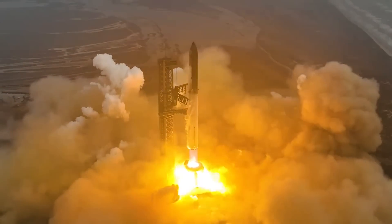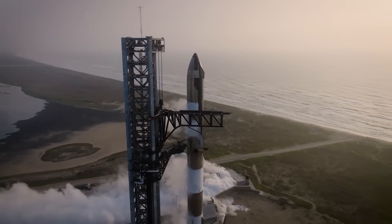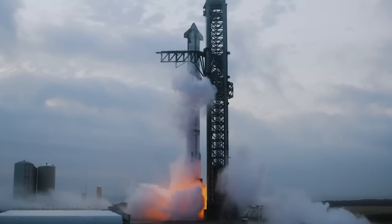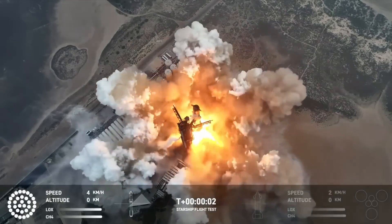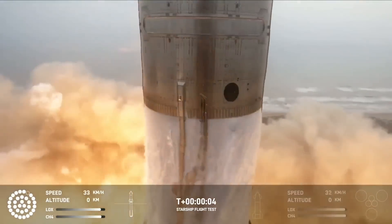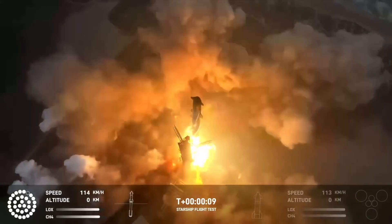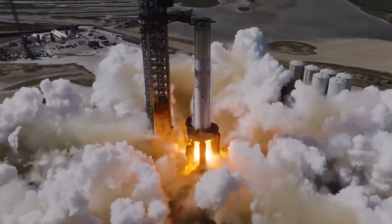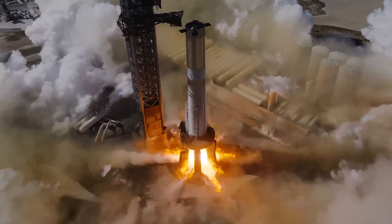As far as when the next attempt could be, looking at the time between the past four launches, it might be very soon. After integrated flight test one, it took 212 days of work, FAA approval, and preparation until the second launch in November. After that, it only took 117 days to launch a third time. Most recently, SpaceX managed to launch Starship again after only 84 days — in other words, going from 212 days to 117 to 84. This mainly comes down to a much more streamlined process with the FAA, along with less prep needed from the company.